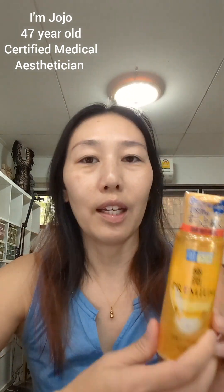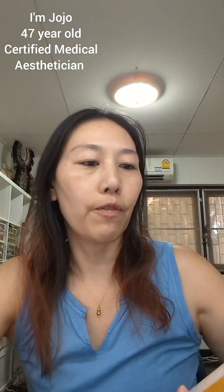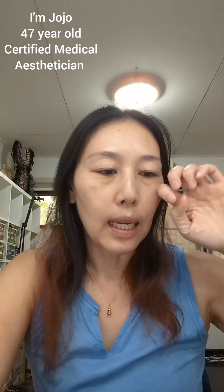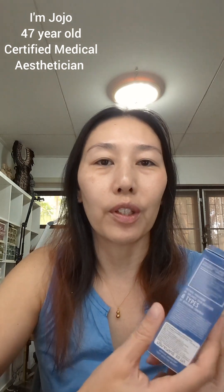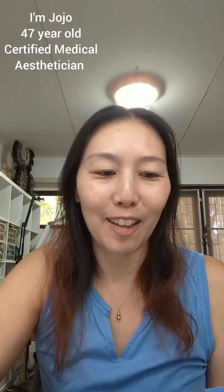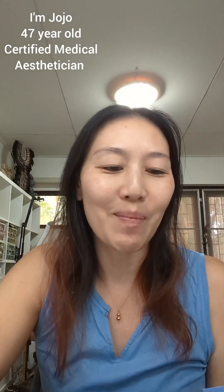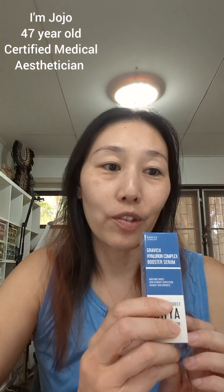One of my favorite hyaluronic acids is from Hada Labo Goku-jun Premium — it has five or six hyalurons in it, plus glycerin, and it's one of my top recommendations for clients. Another one I really like is from Graviish, which has eight hyalurons with different molecular weights. Looking at its ingredients, you'll see sodium hyaluronate, hydroxypropyl trimonium hyaluronate, hydrolyzed hyaluronic acid, sodium acetylated hyaluronate, hyaluronic acid, sodium hyaluronate cross polymer, hydrolyzed sodium hyaluronate, and potassium hyaluronate — eight types of hyaluronic acid, plus glycerin.